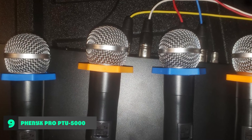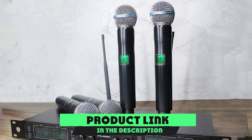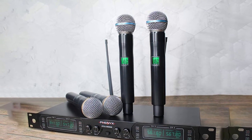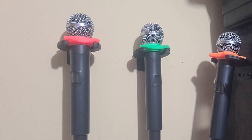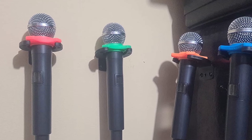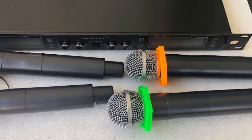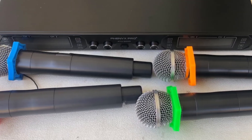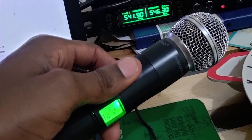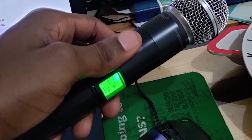At number nine we have the Phenyx Pro PTU-5000 again — an accessibly priced complete system offering unbeatable value for money, providing four separate channels each with a dedicated microphone included. It features a sturdy metal construction which can be rack-mounted into a professional rig. The microphones borrow from high-end industry-standard dynamic unidirectional designs. There are four of them, each with a color-coded ring at the grille joins, which serves as a good visual indicator and also strengthens them a little more.